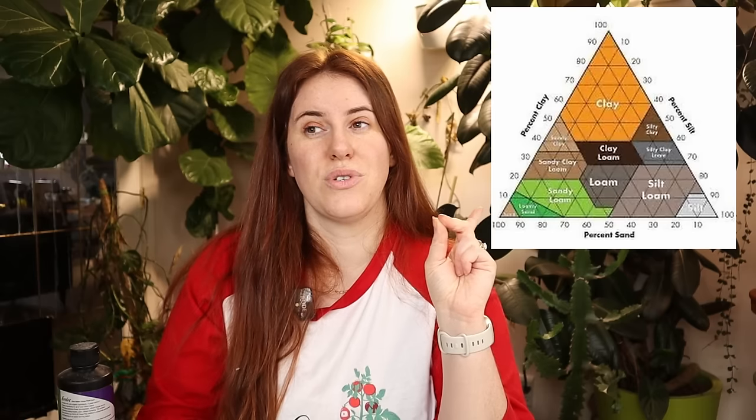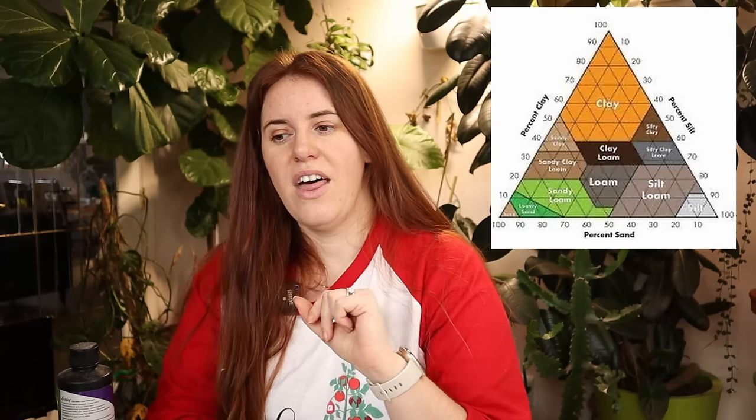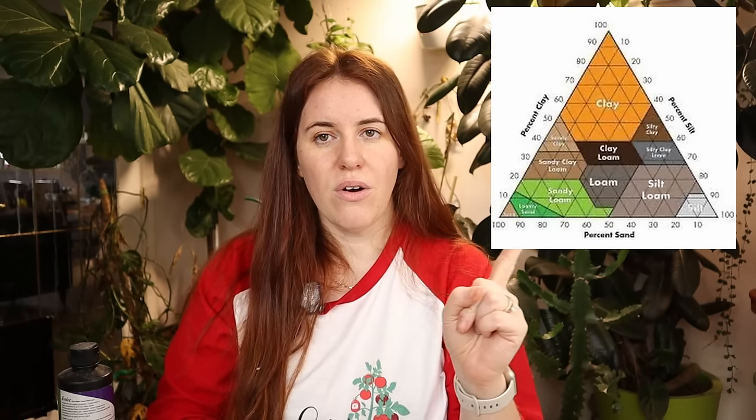That triangle is used to classify soils, to determine how to reclaim a soil, and to determine what can grow in a soil. It is the definitive reference for soil science.